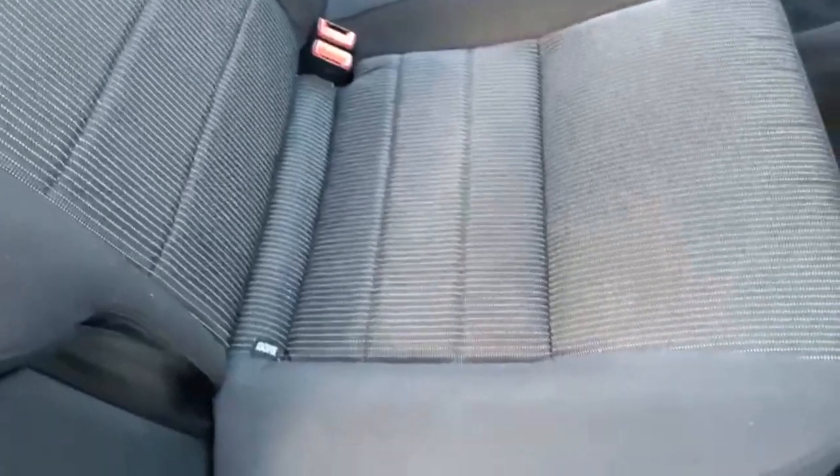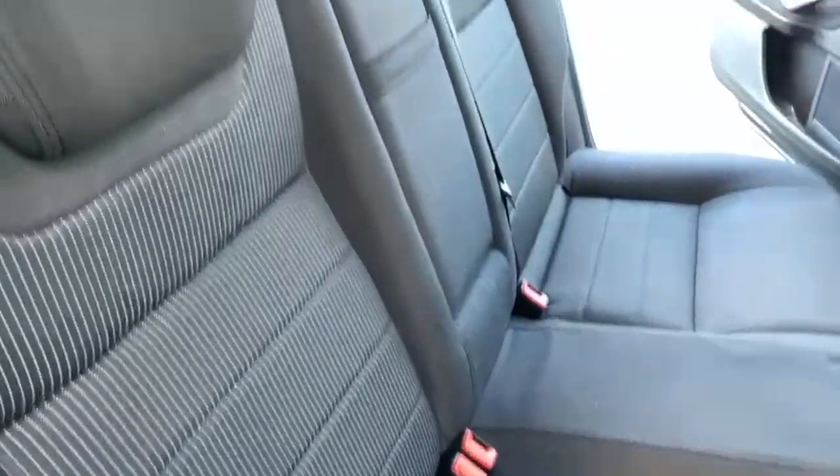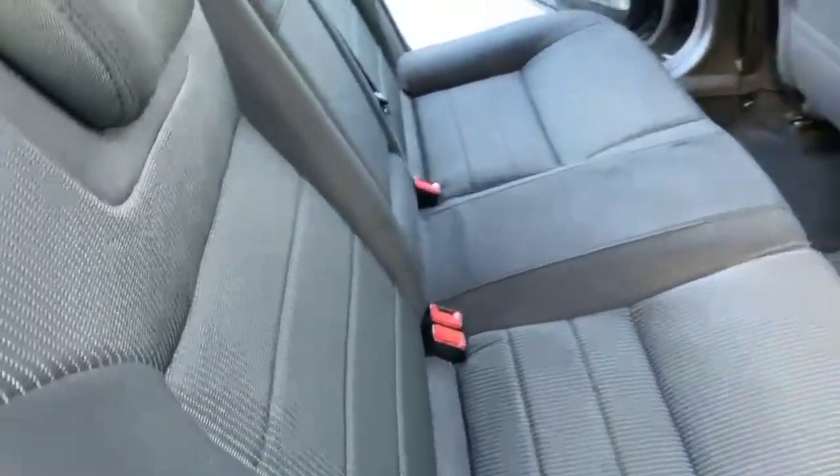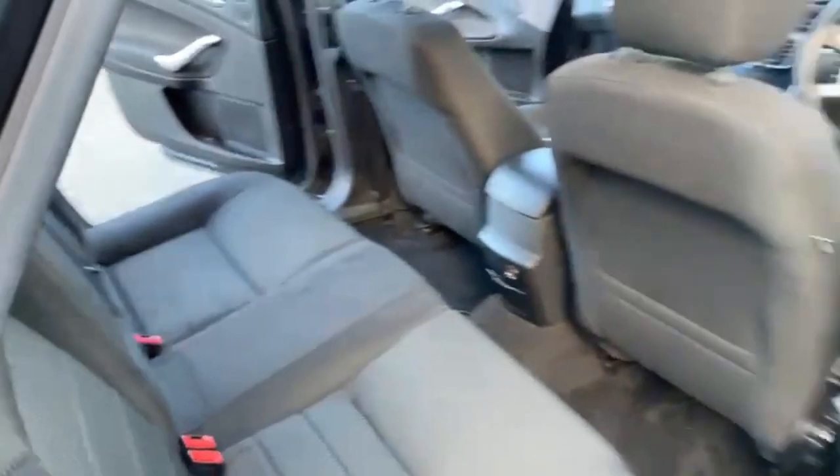You have got your three rear seats in the back there with your three seat belt ports, and you do have Isofix fitted as well. I have also got your foldable armrests in the middle if needed.